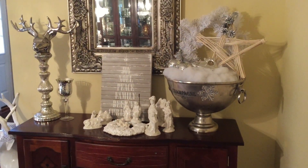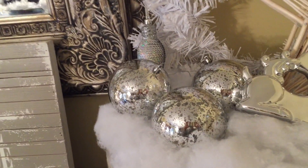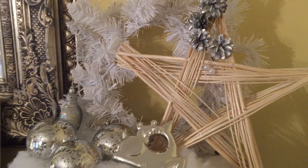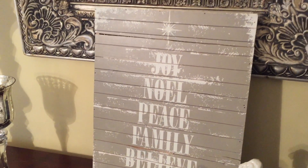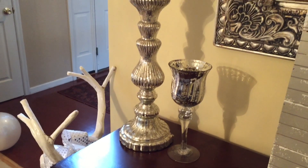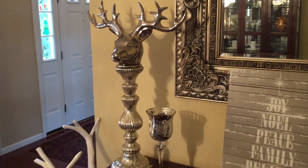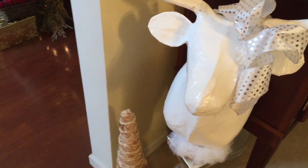Still going with the white — if you look on my buffet server, it's all white and silver. Starting with the champagne bucket, I filled that with some snow housing three of those mercury-like balls. There's a little silver ornament, a white wreath with a pretty straw star. Down from that is my white nativity, a sign that says 'Joy, Noel, Peace, Family, Believe, Christmas,' a little mercury votive holder, and a reindeer on a mercury candlestick. As we leave the room, there's a big white reindeer in the corner with a little bow on him, a straw tree, and a little Santa — a nice little trio.